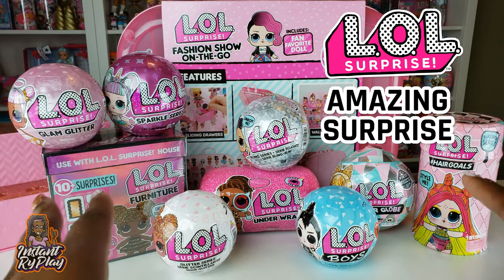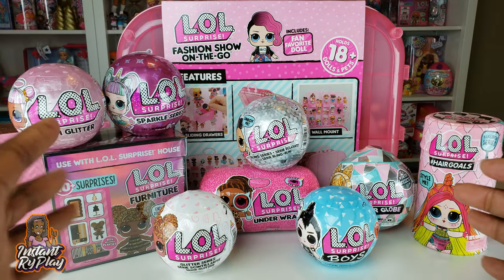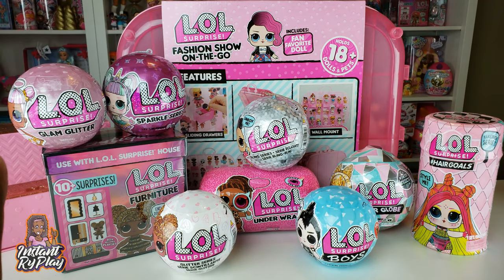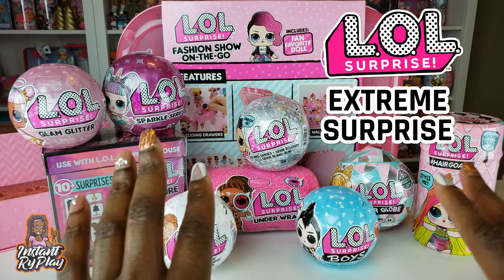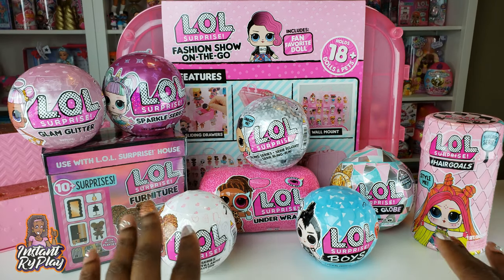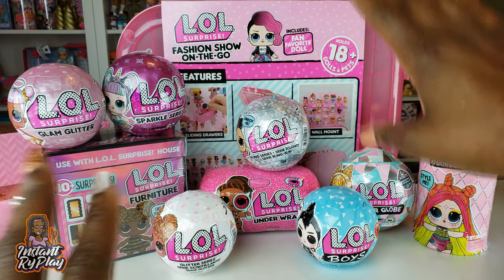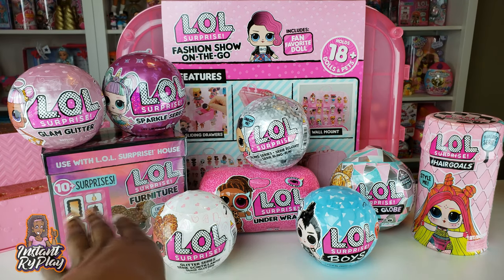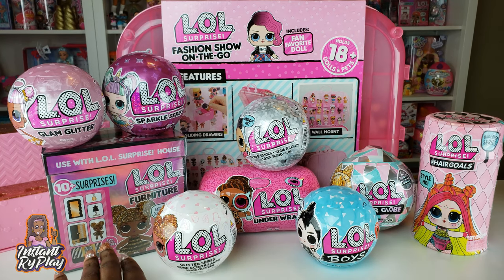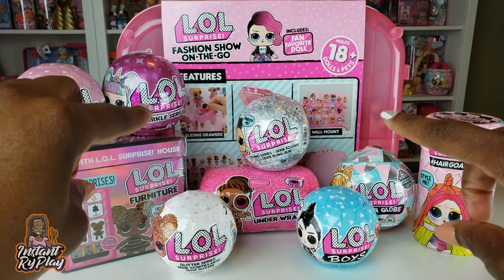It reminded me of when I was a kid and sometimes there was a new toy out that you weren't able to get, so you created your own version and pretended you had it. So today we're doing an LOL Extreme Surprise - unboxing 10 different dolls from various series, doing the Fashion Show on the Go with a fan favorite doll, and one of the LOL Surprise furniture sets. Let's get to this extreme unboxing!